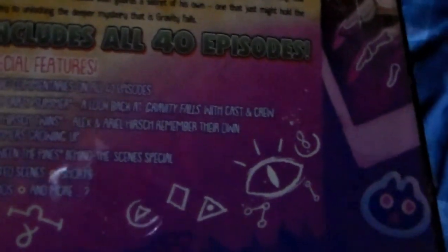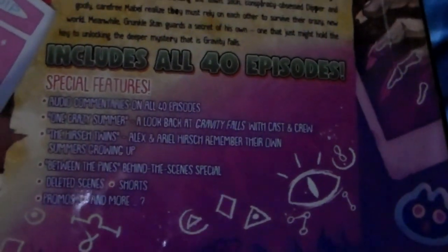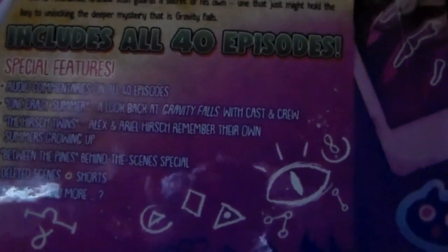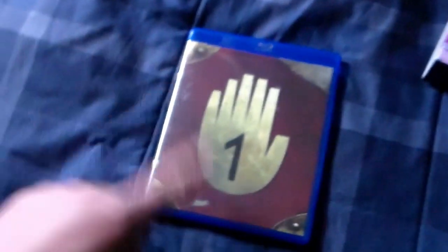Reading the back: we've got audio commentaries on all 40 episodes, 'One Crazy Summer: A Look Back at Gravity Falls' with cast and crew, the Hirsch twins Alex and Ariel Hirsch remembering their own summers growing up, 'Between the Pines' behind-the-scenes special, deleted scenes, shorts, promos, and more. So to recap: disc set one is Season One, disc set two is Season Two, and the third is all the special features.